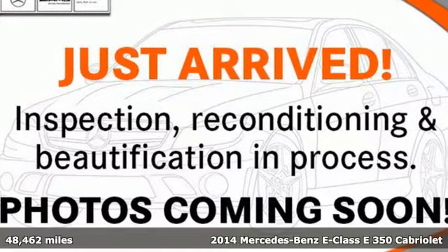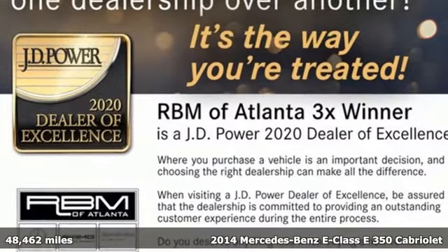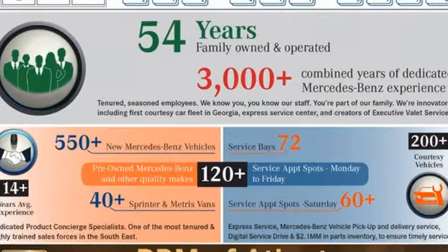Here's a 2014 Mercedes-Benz E-Class. To get the best, get a Mercedes-Benz. It comes with features you need, and better yet, want.